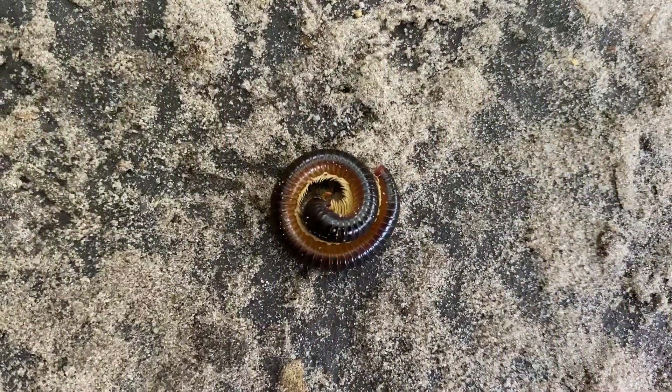So why do they curl up into a spiral? That's to protect their soft undersides, and they also do this when they die. Shongalolas are some of the oldest known land animals.